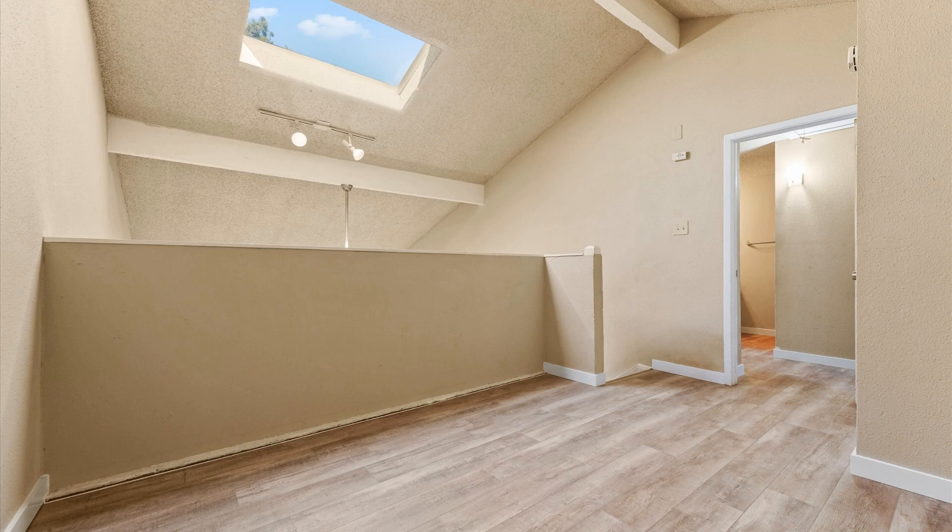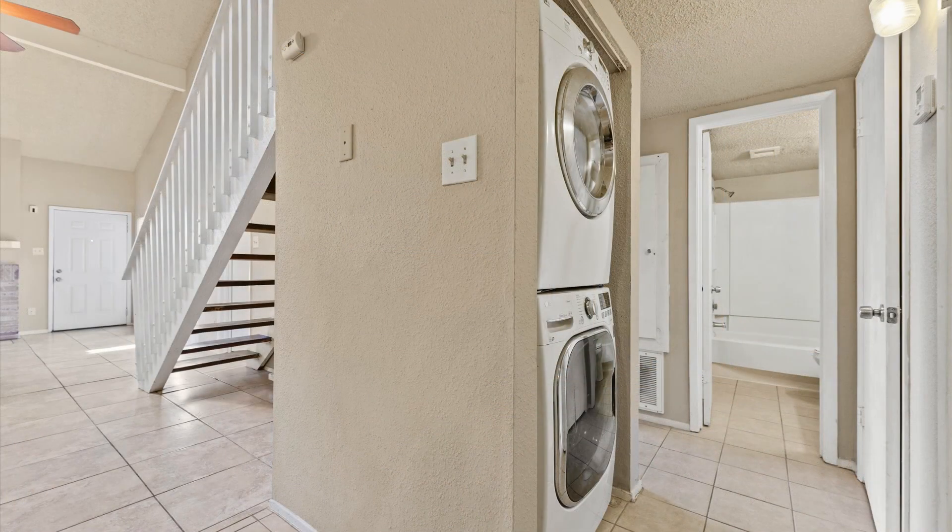Additional highlights include a versatile loft space, ceiling fans for added comfort, and the convenience of an included washer, dryer, and stainless steel fridge.